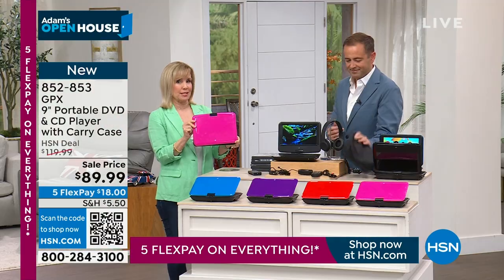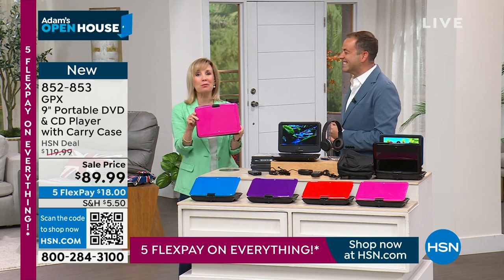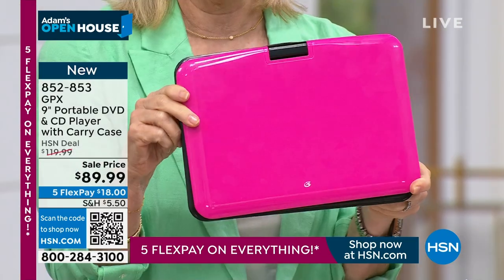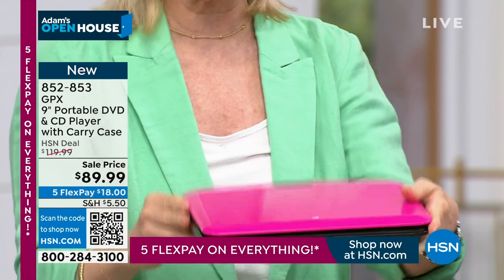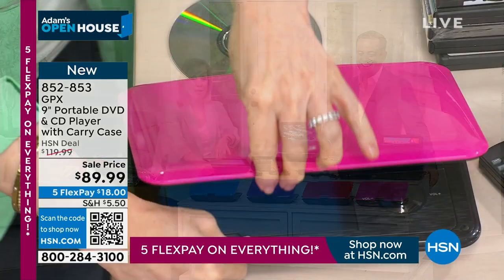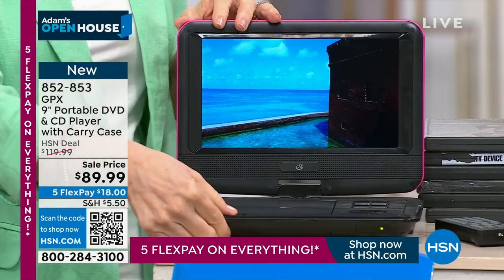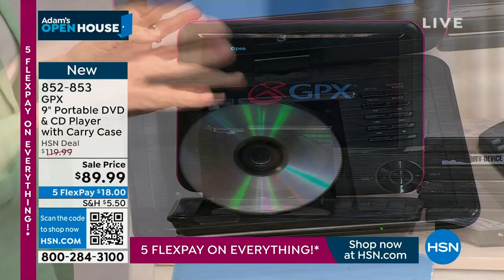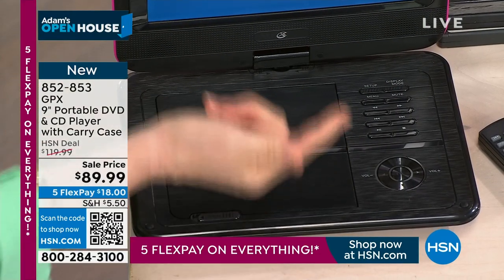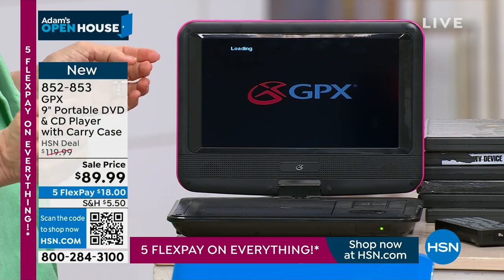The Barbie pink was a best seller the other day — everybody loves the pink. If you have a little girl, that pink is just gorgeous. And if you open it up in the middle of a movie and then close it up, it will start right where it left off. So you're not interrupting any movies and it's easy to operate.